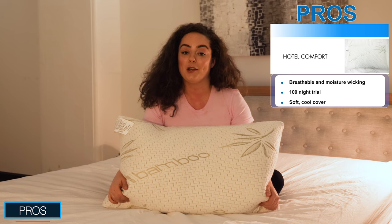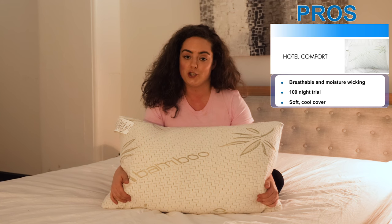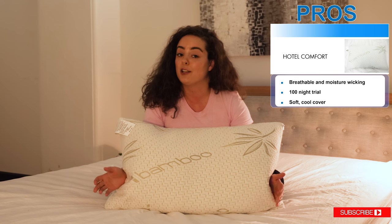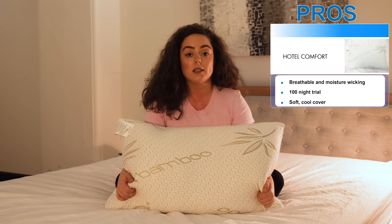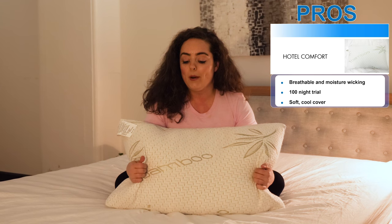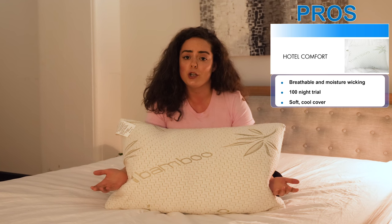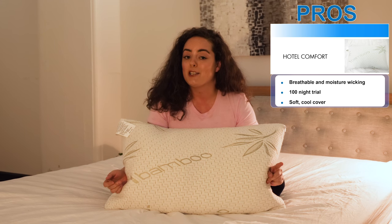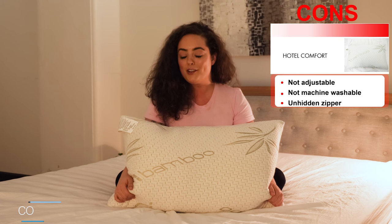There are a lot of perks to this pillow. Firstly, both the cover fabric and the fill were designed to be breathable and moisture-wicking, so this pillow is going to be less likely to trap your body's heat than solid memory foam. Hotel Comfort offers a trial period of 100 nights, so if you're not sure this pillow is right for you, you have plenty of time to test it out. One of my favorite things is how soft and cool the cover fabric feels — you could dress it with a pillowcase if you want, but in my opinion you really don't need to. Not to mention, it's hypoallergenic, so I'm not afraid to nuzzle my face right into it.